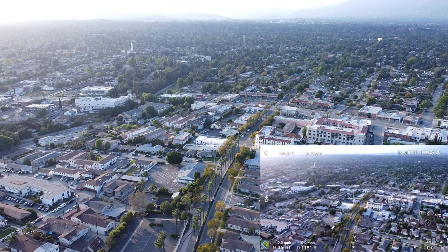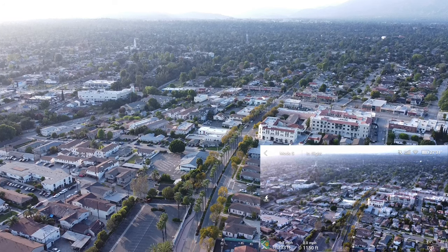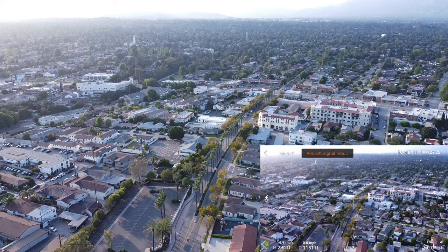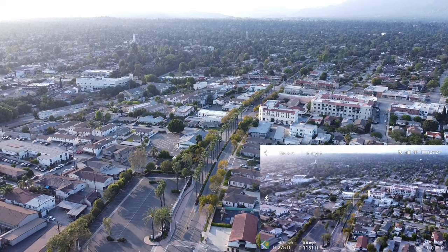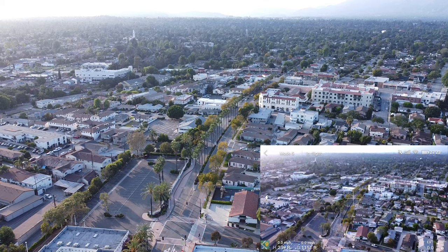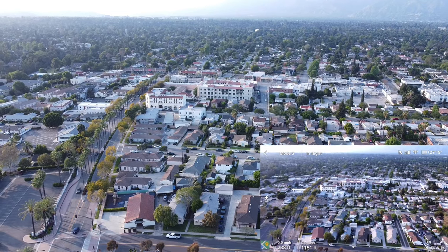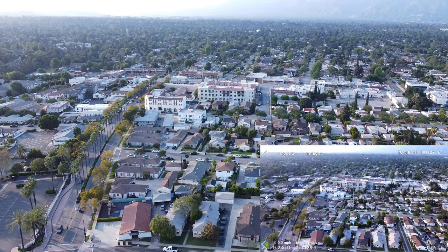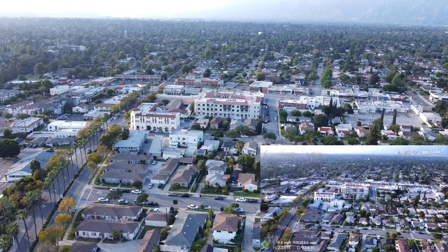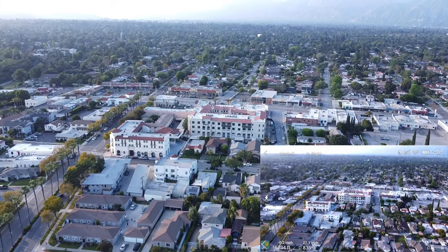Let's go ahead and bring it down a little bit. I'll do the same thing. Full stick forward now, in sport mode. Yeah guys, I'm pushing about 27 miles per hour.